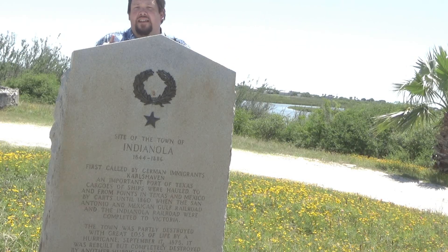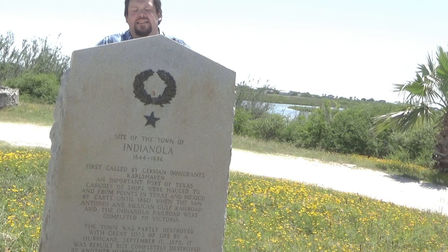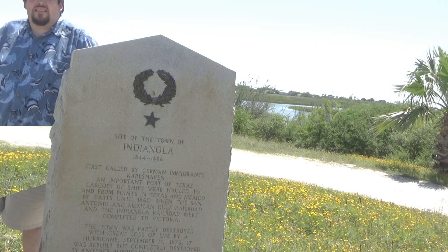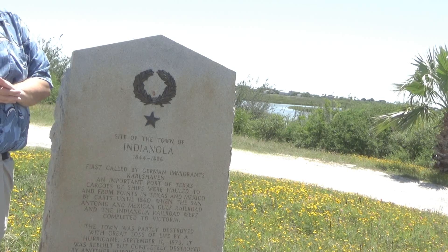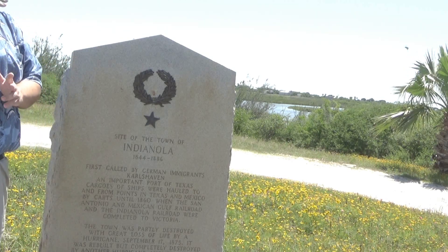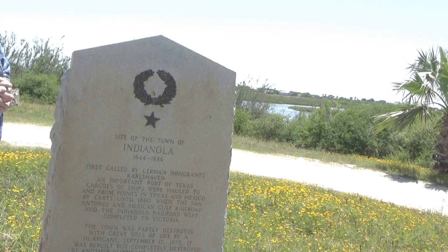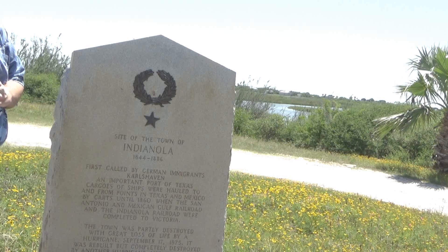Carlshaven, Texas, also known as Indianola, Texas — at one point in the 1800s, the 19th century, this was known as a hot and happening port. But in 1875 a hurricane pushed it back about 100 yards or so. It used to extend about 300 yards out into the water. In 1886 there was the final hurricane and most of the people decided to move from here to New Braunfels up the road.